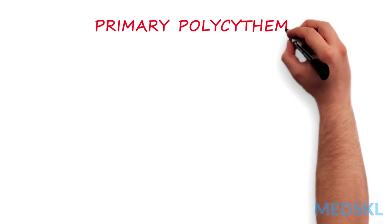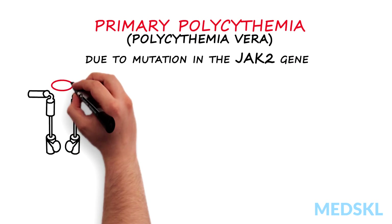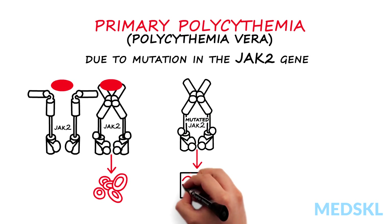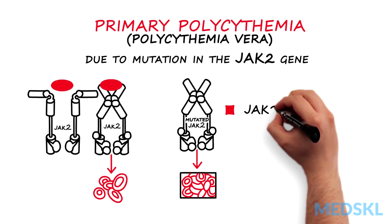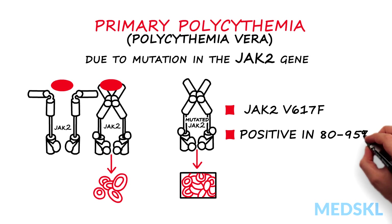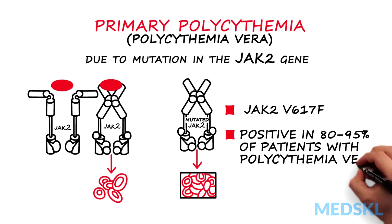Primary polycythemia, or polycythemia vera, is caused by a mutation in a protein that stimulates red blood cell production — the JAK2V617F mutation. Patients can be tested for this mutation, which is positive in 80 to 95 percent of patients with polycythemia vera.